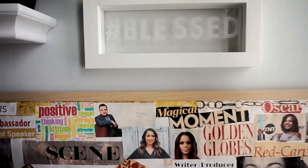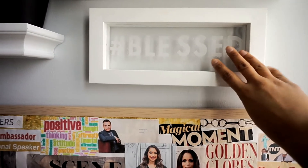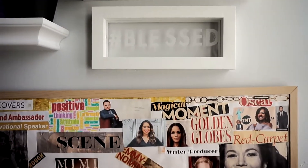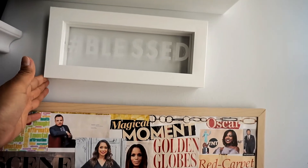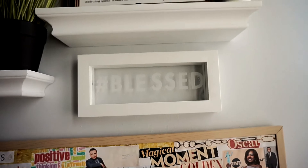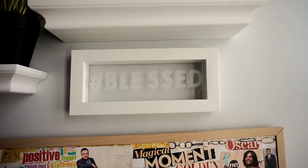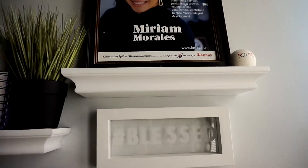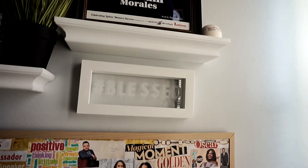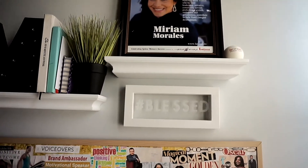Right above my vision board is this little light — I'm not sure what to call it — also from Target. It has a button on top and just needs to be charged, but it lights up with a very nice subtle white light. I love having quotes and phrases all around me, and I got this one as a constant reminder that as hard as life gets, I am always blessed.